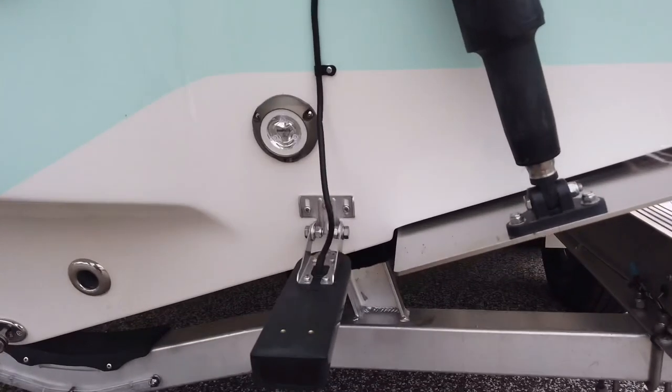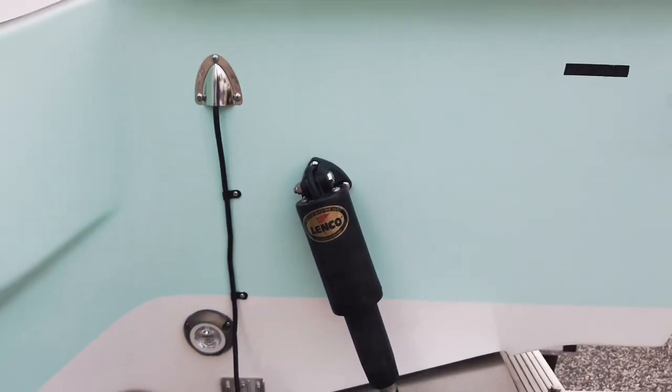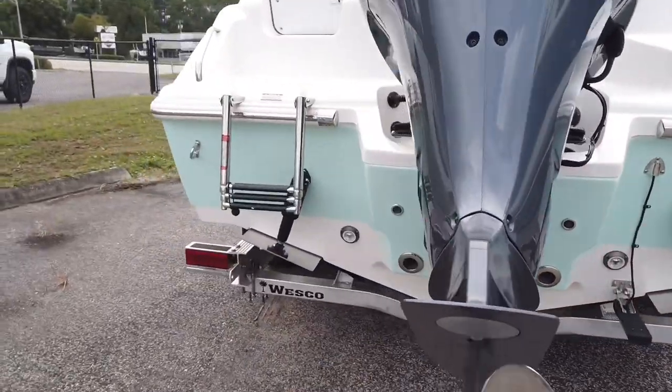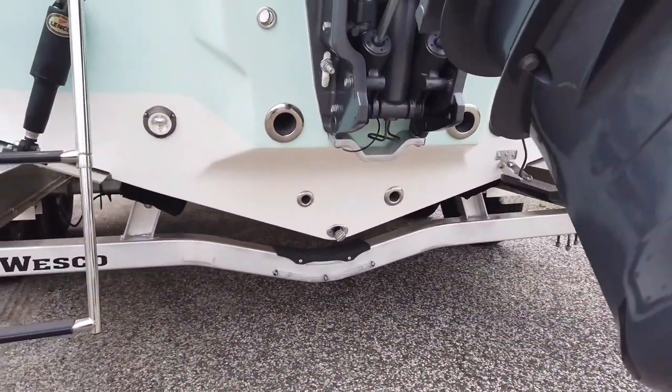We added a Garmin GT51 transducer — or it might be an Airmar, it's the Total Scan — so it'll do structure sonar imaging and everything. We also did underwater lights on this model — they're Lumentech Sea Blaze and they've been working out really well for us, only about a $500 option at retail. Trim tabs are standard so we didn't have to add those. Swim ladders are built in, but we did not do a swim platform.